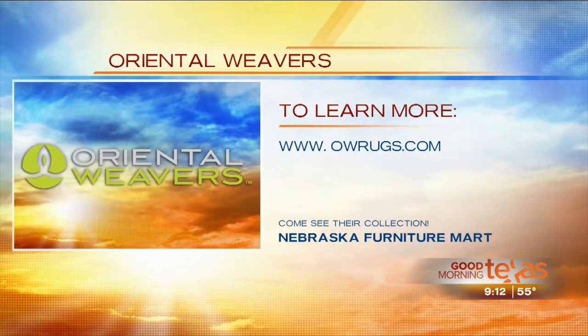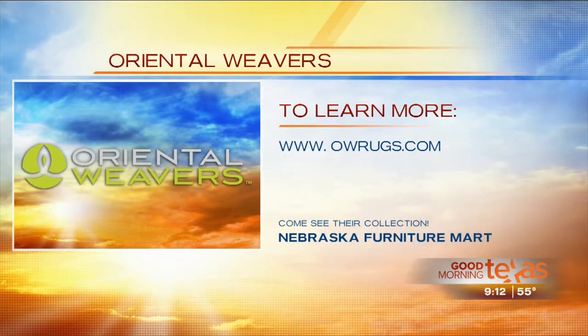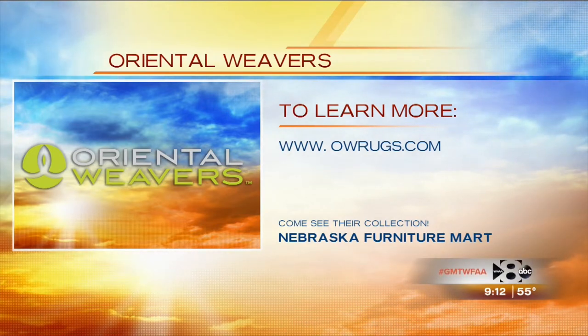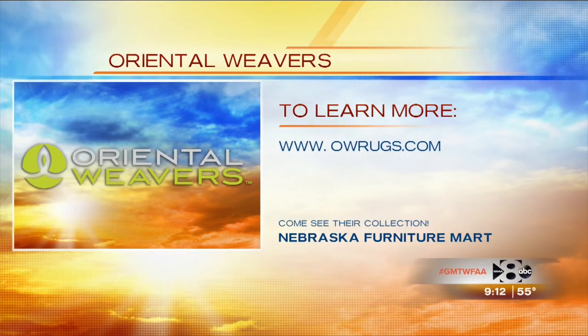If you want to learn more about Oriental Weavers and their amazing and beautiful rugs, you can visit them here at Nebraska Furniture Mart. You can also check them out on their website at OWRugs.com.